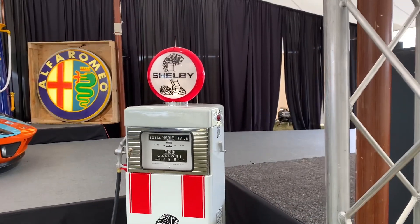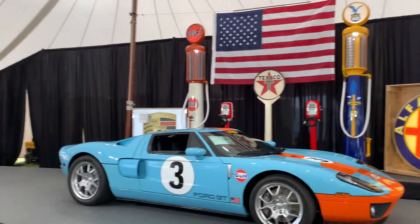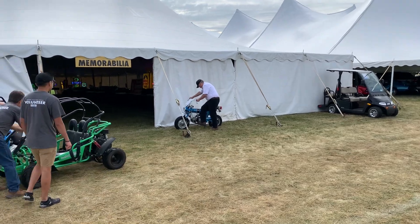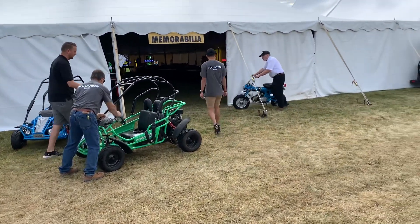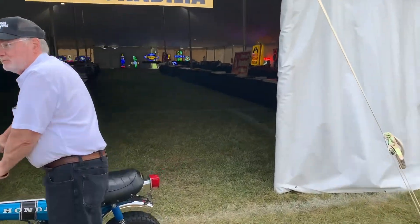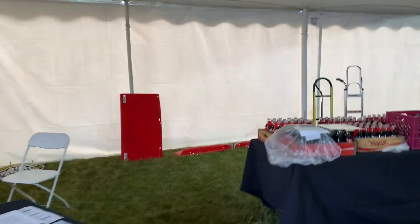Some of the memorabilia that will be for sale — let's take a walk through this tent, which has just memorabilia in it for sale. This will be going up for sale today, Friday, and Saturday. Let's take a quick peek and walk through here to see some of the interesting paraphernalia and memorabilia.